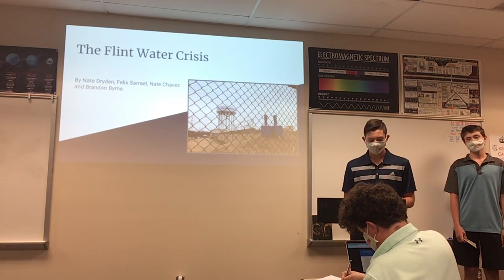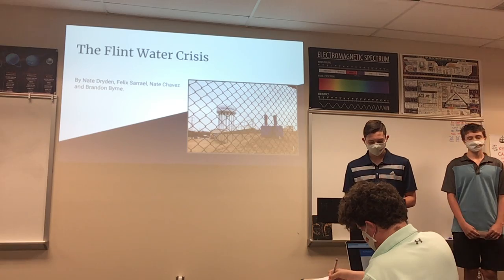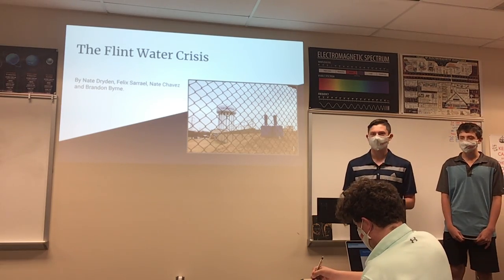The Flint Law Crisis by Nate Dryden, Felix Rale, Nate Chavez, and Brandon Byrne.